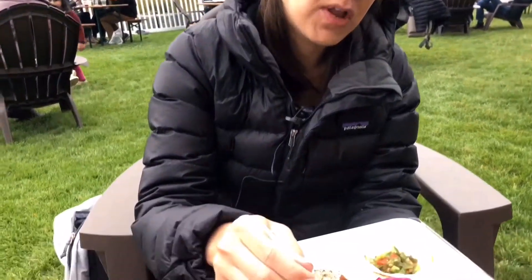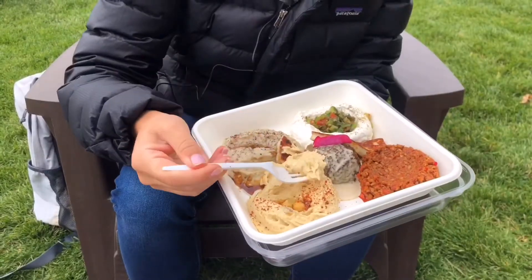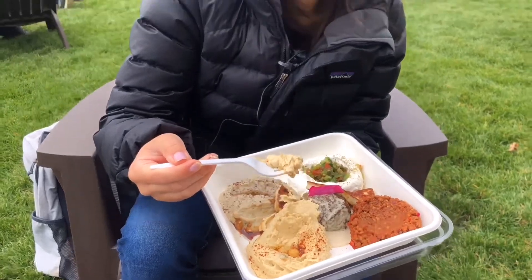I'm going to try some of the simple hummus on its own. Mmm. Nice bright lemoniness to that — real fresh, zesty. This hummus is just so bright and vibrant. I almost feel like I've been transported to a veranda in the Mediterranean.